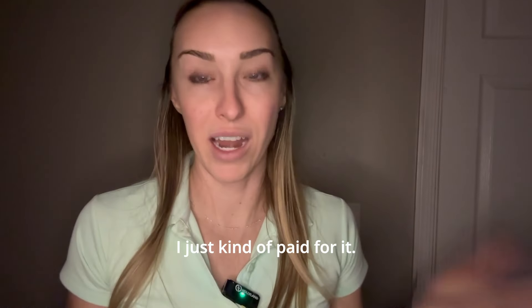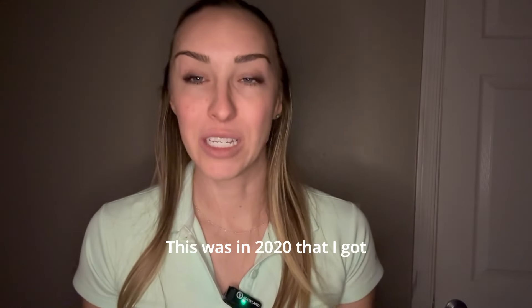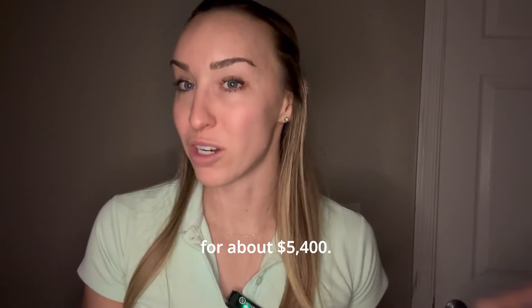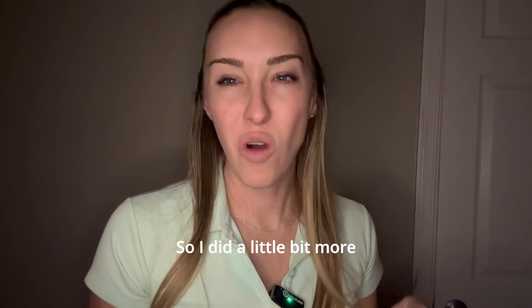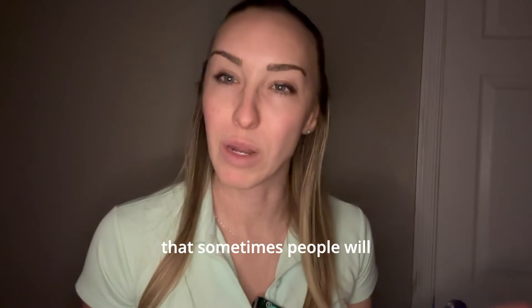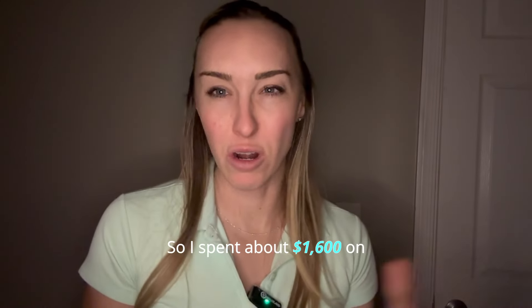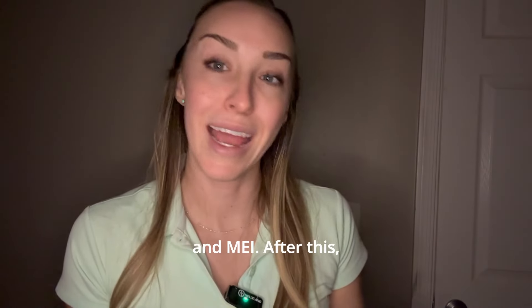Next I did my multi-engine commercial, and this one I really didn't have a hack for — I just paid for it. I found a Piper Apache for $2,700 wet with an instructor, which was a great rate. This was in 2020. I did that for about $5,400, time-building a little extra since I had no multi-engine time. There's no hours requirement for multi-commercial — it's just proficiency. I also chose to get my MEI at that time, adding on another check ride. I spent about $1,600 on those two check rides, but used the same flight training for both multi-commercial and MEI.